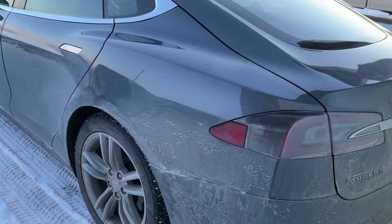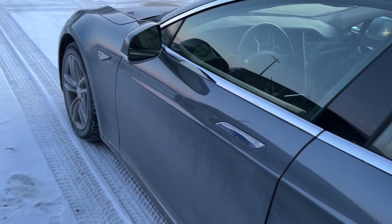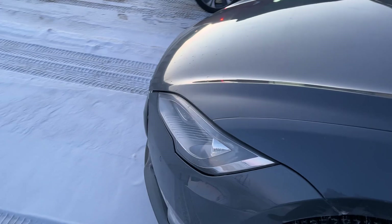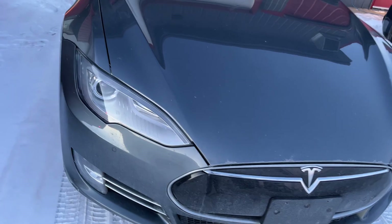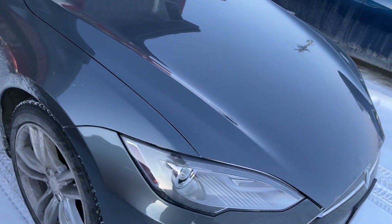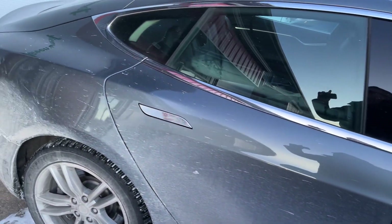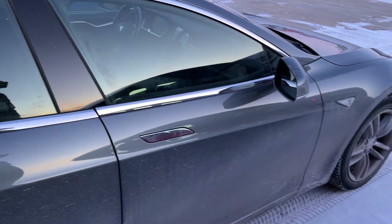I wanted to do another test on my Tesla Model S — a 2014 85 kilowatt-hour battery. In the last video, which I'll link below, I left it outside for eight days in the freezing cold Canadian weather, unplugged, to see what would happen. The temperature went down to minus 33, though by day eight it had warmed up to about minus 4 Celsius, around 20 Fahrenheit.